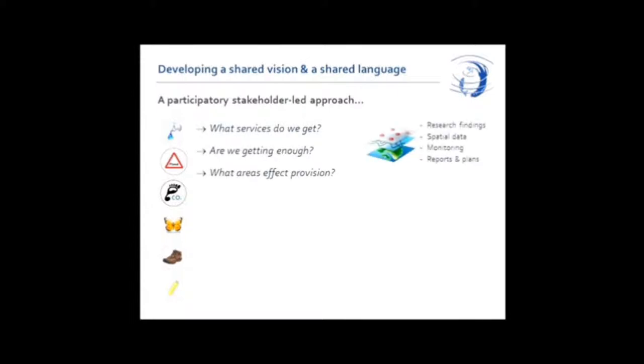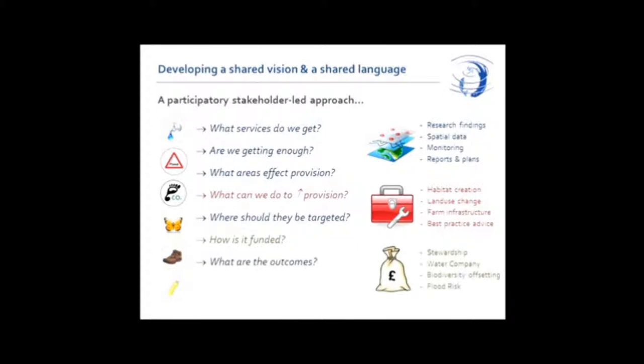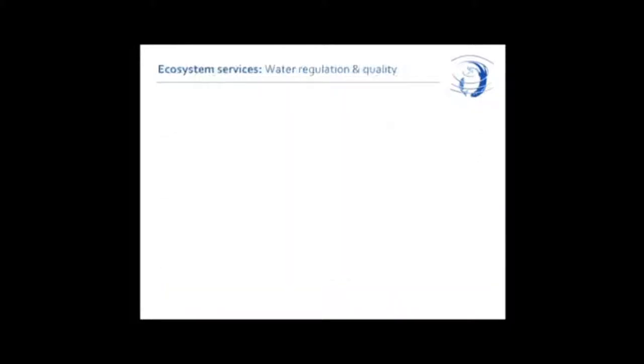Our approach is participatory and stakeholder-led. We get a whole load of people from the local area together and start asking them questions: What ecosystem services do you depend on from this catchment? Where are they coming from? Which bits of land provide you with those services? What should we be doing to increase the provision of services? Who's going to pay? How will we know what success looks like? And if there's not enough money and the services are being damaged, where are we going to get more money?